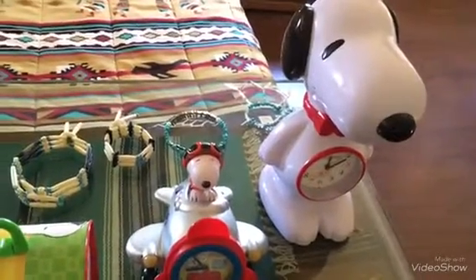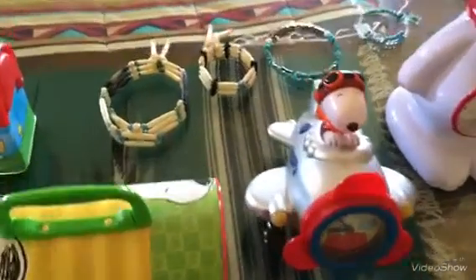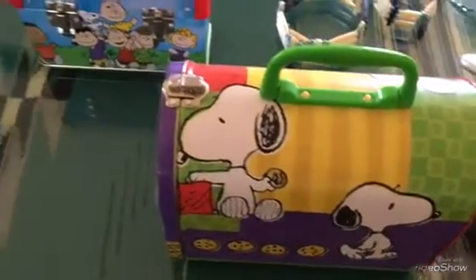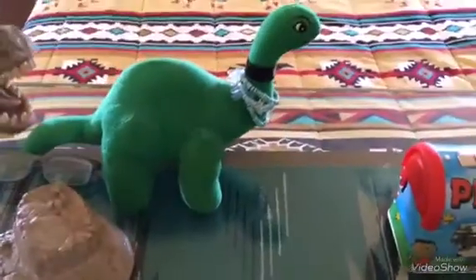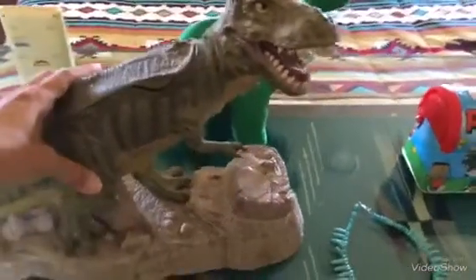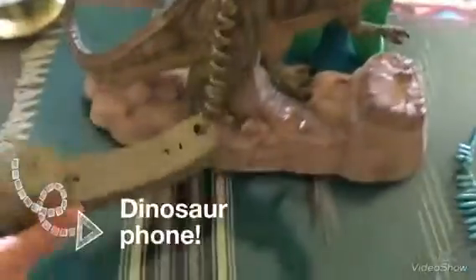All the clocks in this room are Snoopy. This is his favorite dinosaur phone.